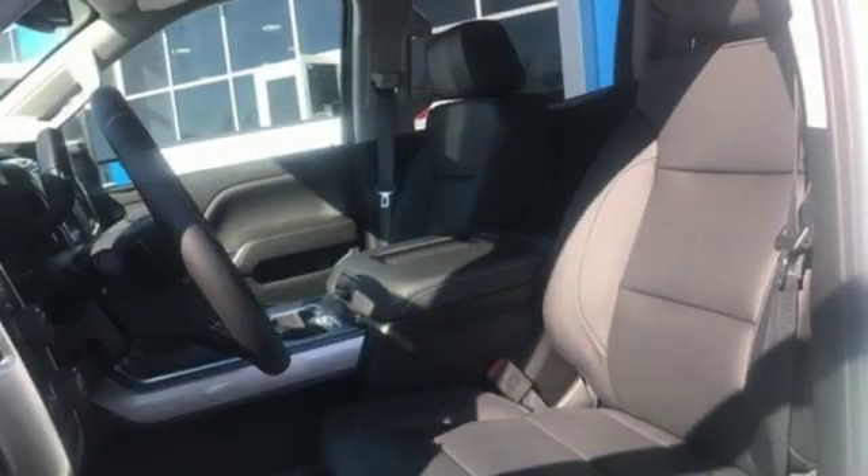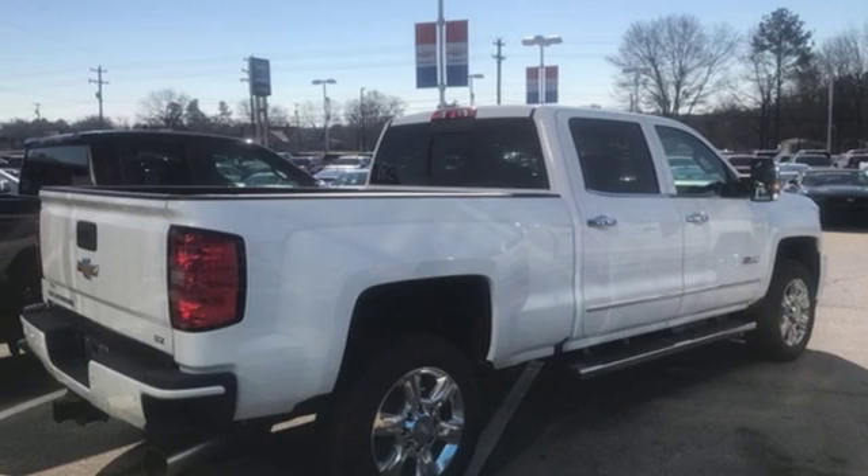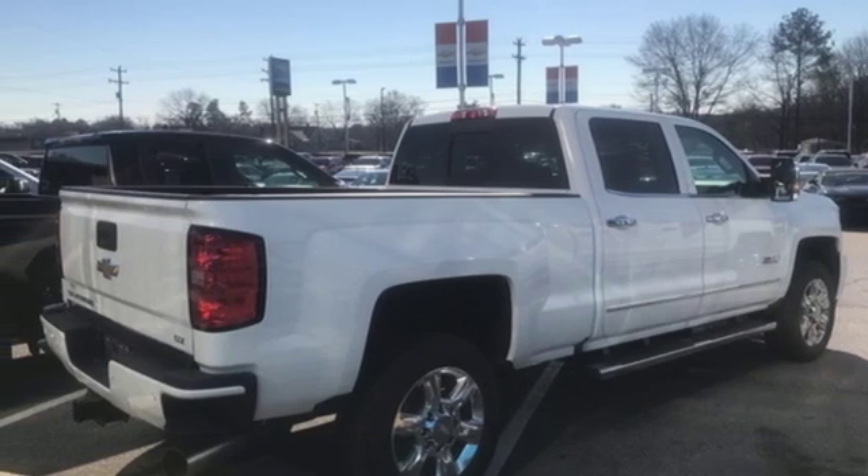Turbo V8 engine, trailer brake controller, electronic shift on the fly, and front heated and ventilated leather bucket seats. Take it for a test drive today.